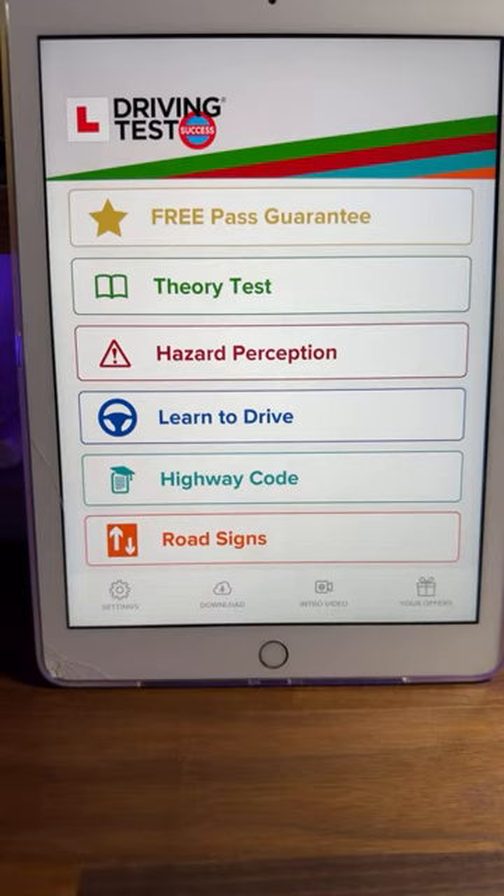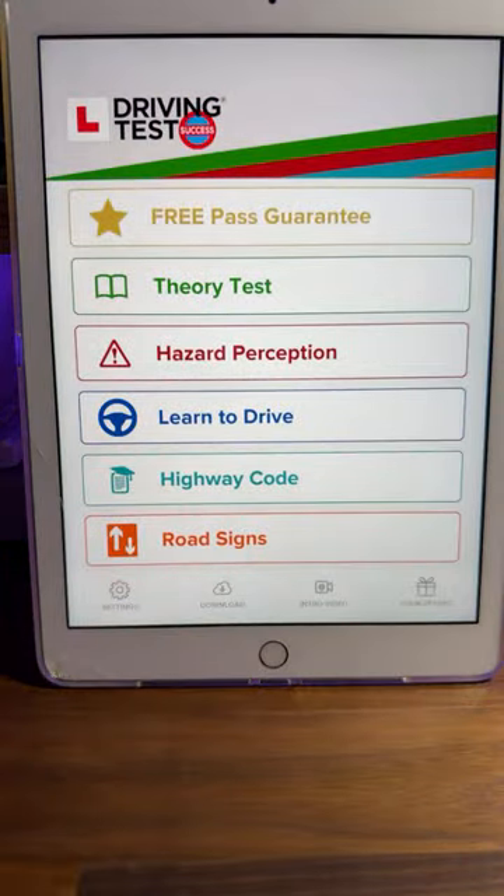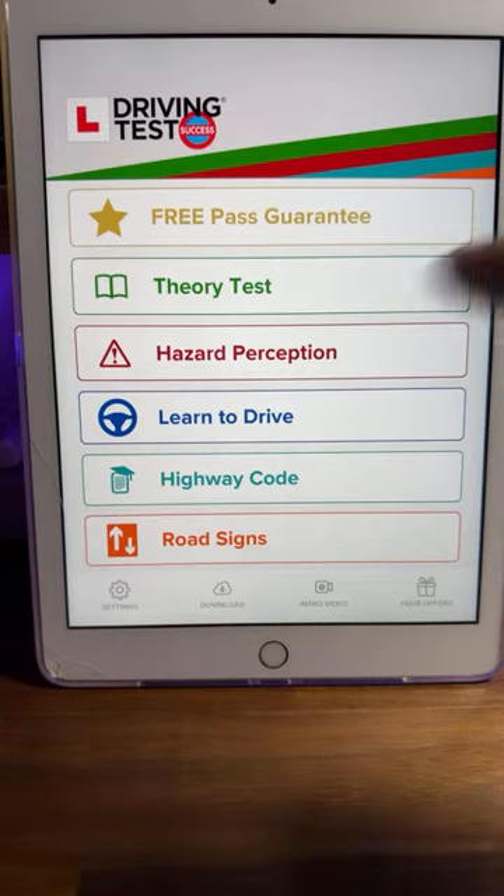I bought this app six, seven years ago, probably longer than that actually, and I've only paid that under-a-fiver once. A lot of people really struggle with doing the theory test because they do one of several things — they'll either rush it, try to memorise the questions, try to do it too quickly, or think they're under a time limit. Well, you technically are, but you get 57 minutes to do it.